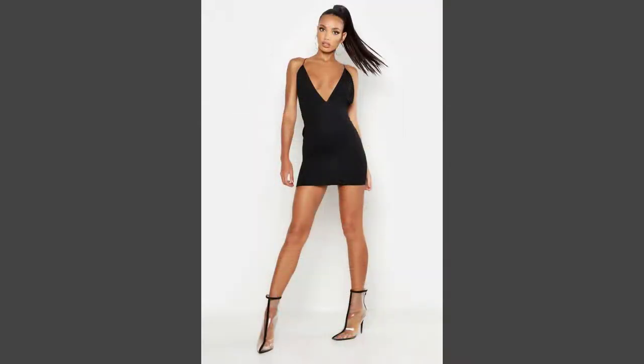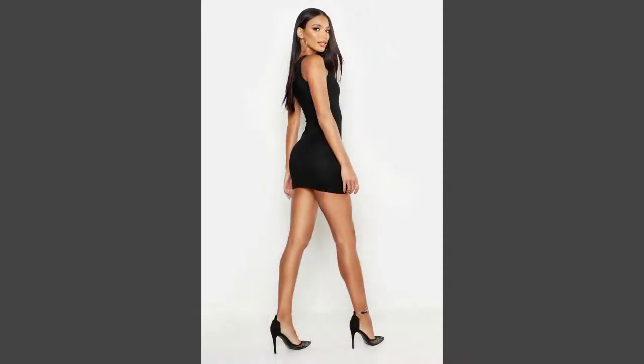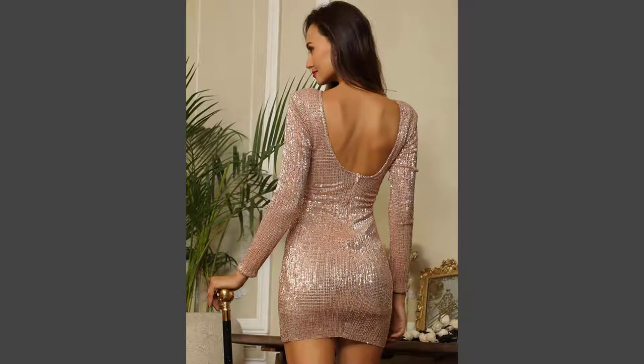A dress can be any one-piece garment containing a skirt of any length and can be formal or casual. The hemlines of dresses vary depending on modesty, weather, fashion, or the personal taste of the wearer.